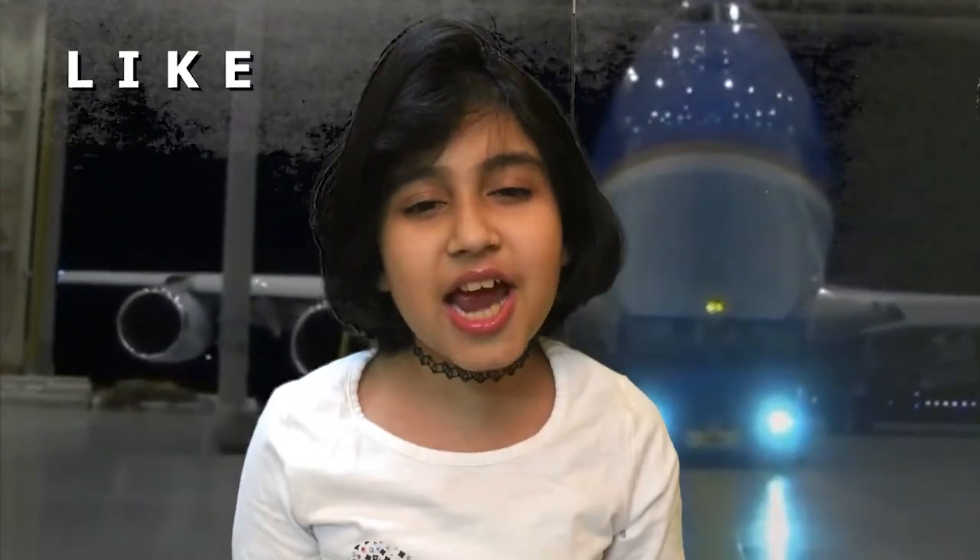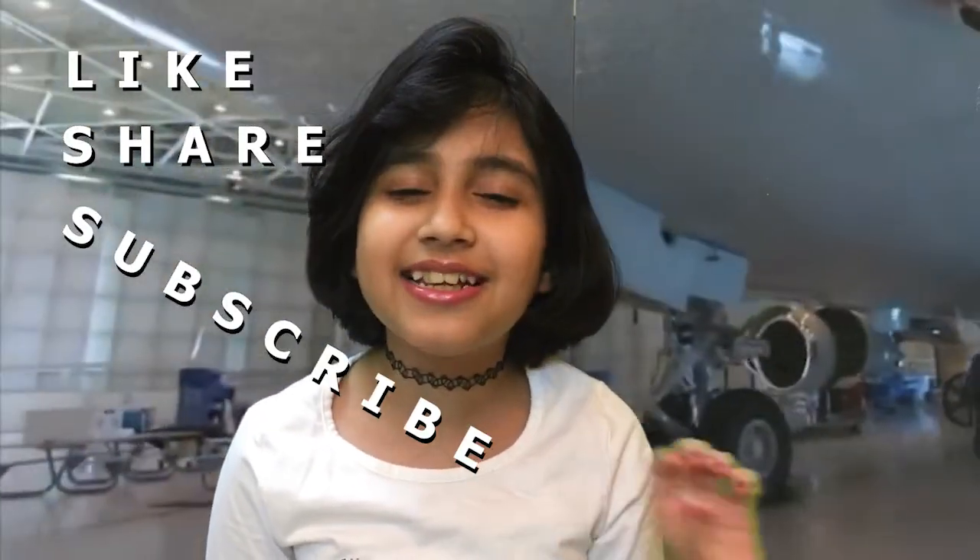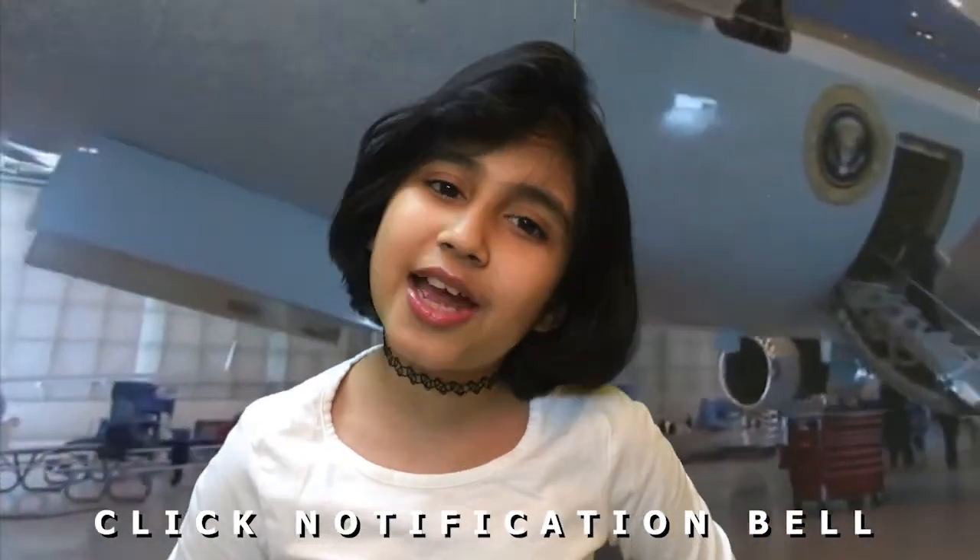Hey friends, I hope you liked the video. Don't forget to like, share, and subscribe, and click the notification bell so you get notified every time I post a new video. Before you go, there's one more piece of good news: the Indian government has ordered two more Air Force One-style aircraft for the Indian President and the Indian Prime Minister for their official tours. So stay tuned till I post my next video. Goodbye!